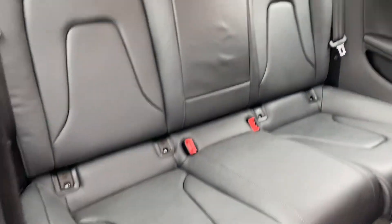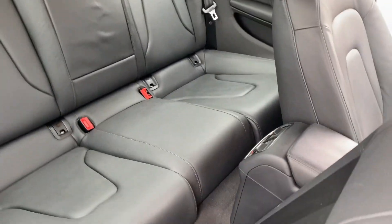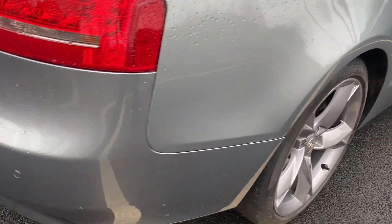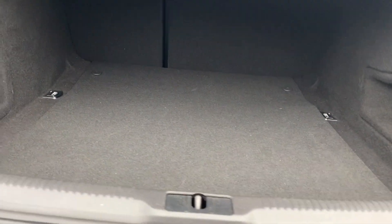In the back it's nice clean and tidy with ISOFIX on your two outside seats. There are two seat belt points and two rear headrests. Coming around to the rear there are rear parking sensors, a good deep boot as you can see, and a 60/40 split at the back.